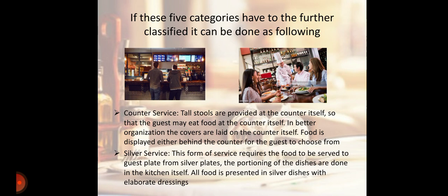Next is Counter Service. Tall stools are provided at the counter itself so that the guest may eat food at the counter. In better organizations, covers are laid on the counter itself. Food is displayed either behind the counter for the guest to choose from.